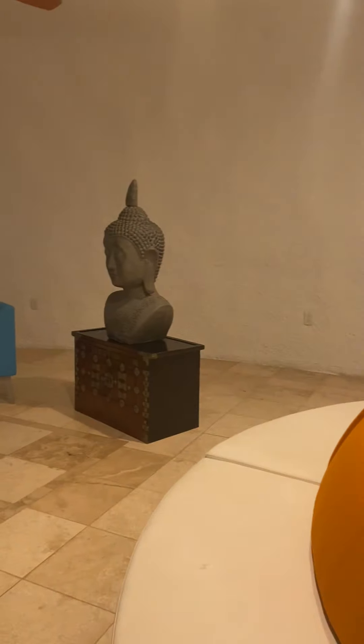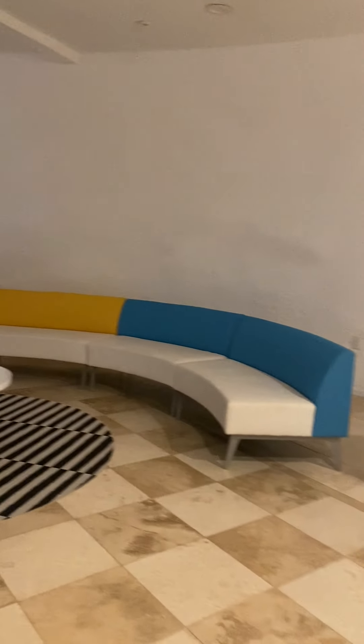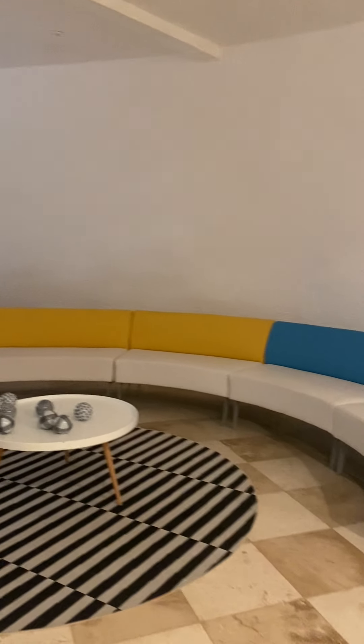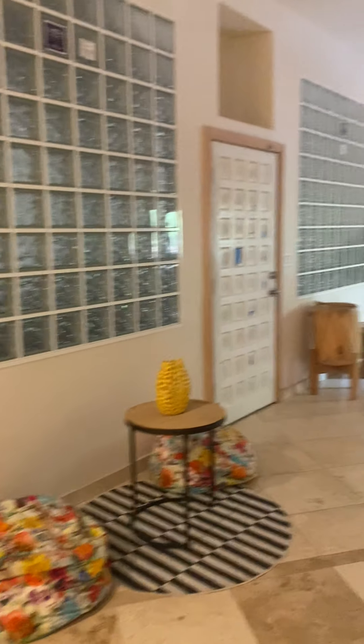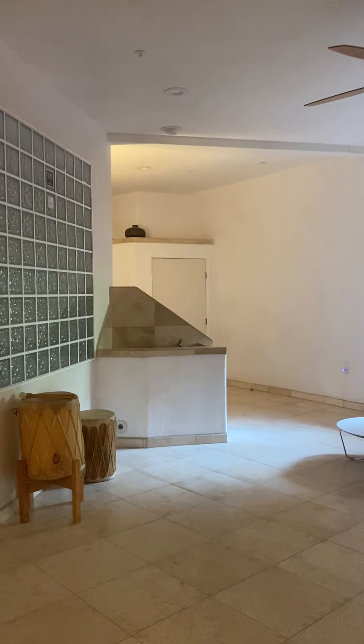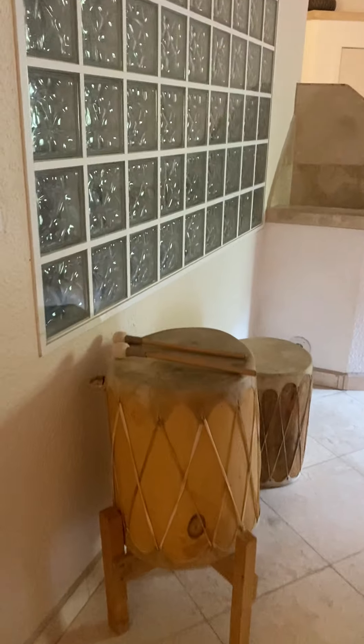And this is another sitting area — I guess you would call this the living room. Oh, it has a drum. God, this place is so cool. I gotta go play this drum now.